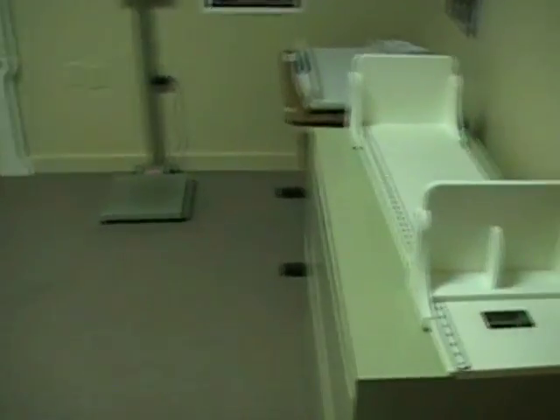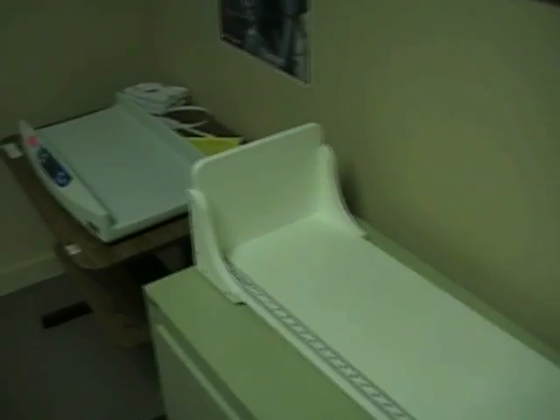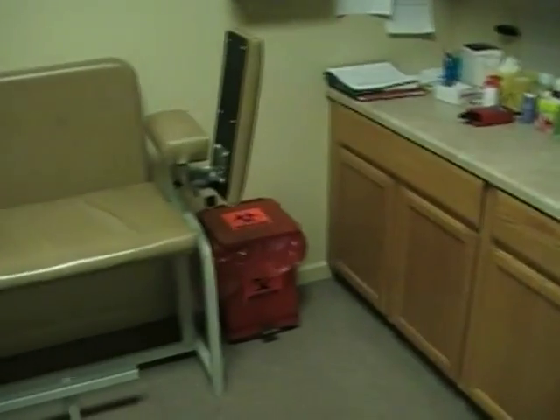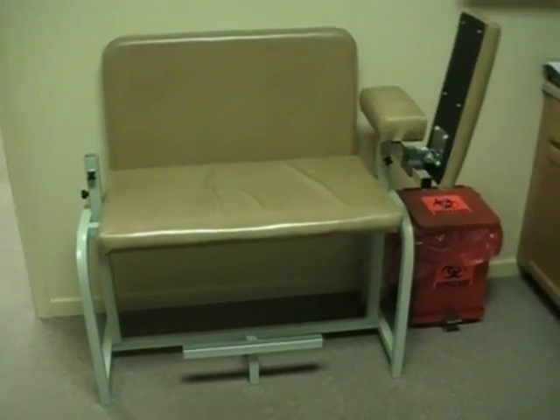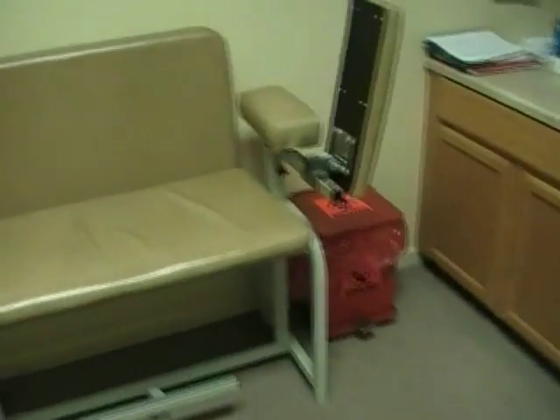In this room they call the lab: there's a baby measuring and weighing station, an adult weighing station, a countertop sink, cabinets on the wall, and a table there for blood draws and things. I wonder if an exam table could go there. And that's it.